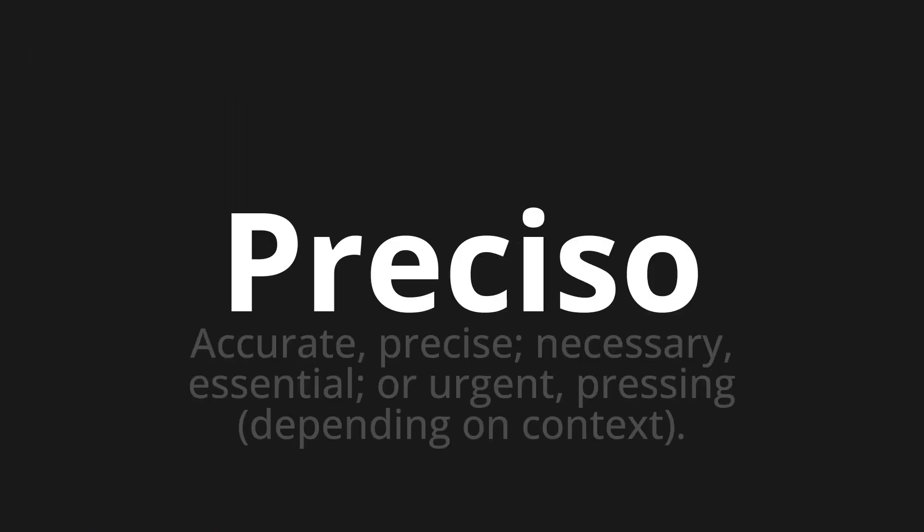Preciso, which means accurate, precise, necessary, essential, or urgent, pressing, depending on context.